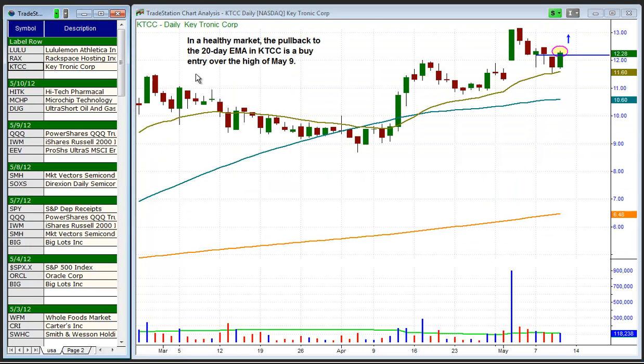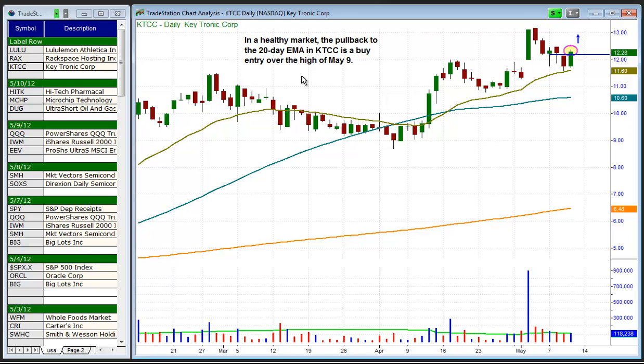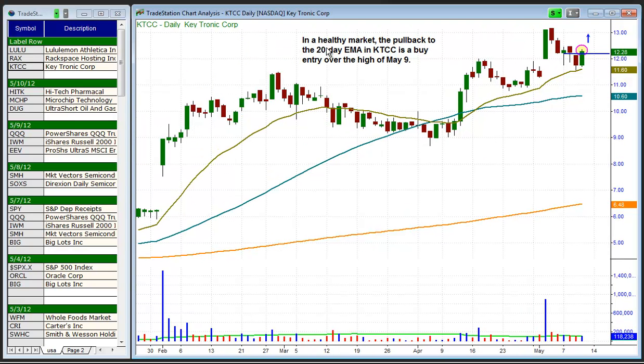And last up is a long setup in KTCC. Taking setups on the long side is not something that we're doing right now due to overall weakness in the broad market. But this is the type of setup we like to see in a stock that basically broke out to new highs at $4.17 with a false breakout and pulled back once again to the 20-day EMA. But since market conditions are not ideal, we pass on the setup as we prefer to lay low and wait for conditions to improve.